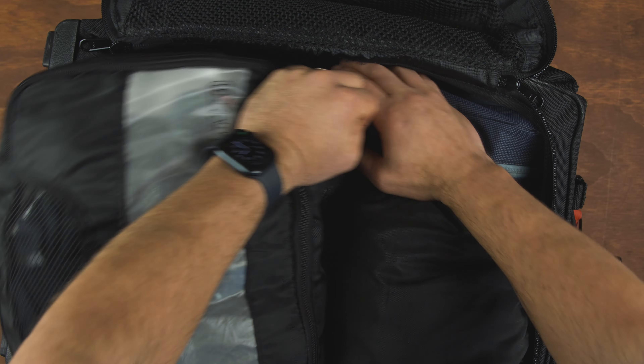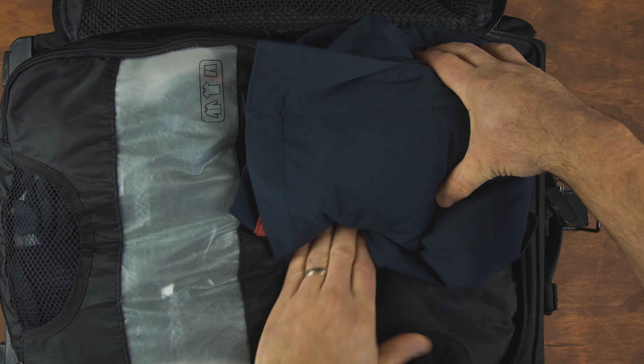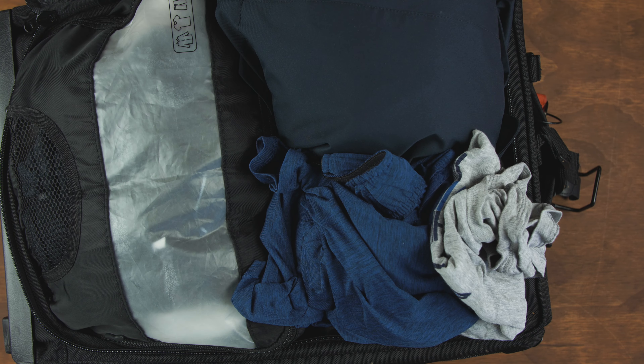The toiletry bag goes up in the corner here. In the winter, I take this jacket shell that NetJets gave me, roll it up, put it in the corner. A shirt and shorts act as my pajamas.